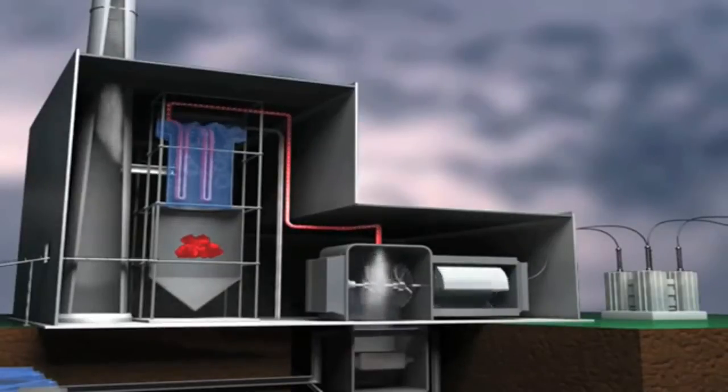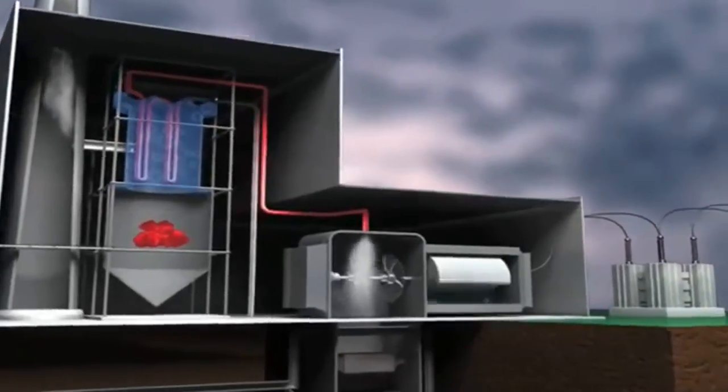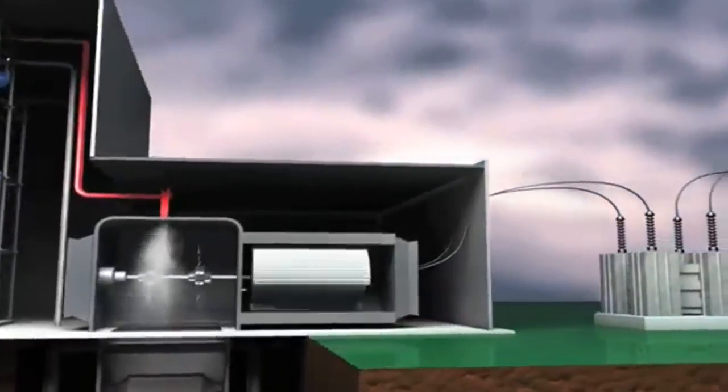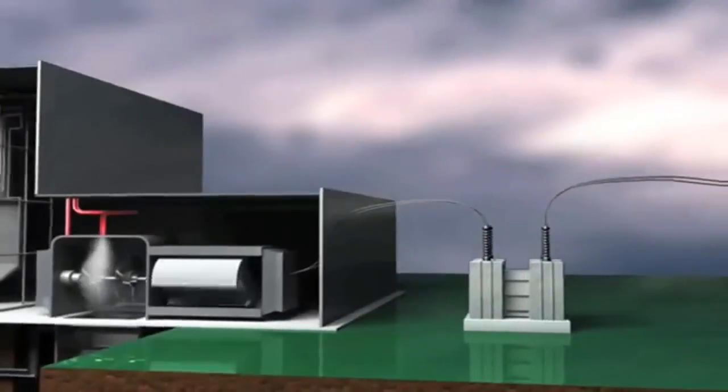The steam, under tremendous pressure and at high temperature, provides the force to turn the turbine blades. The turbine spins an electromagnet inside copper coils in the generator, and that produces the flow of electrons called electricity.